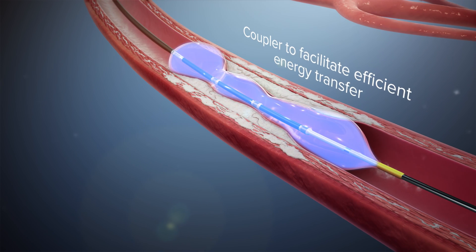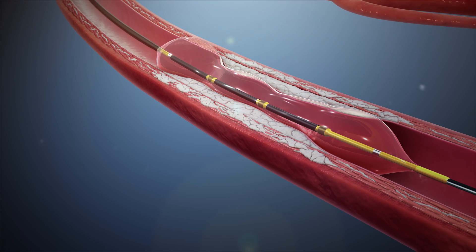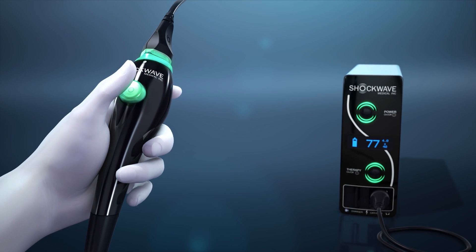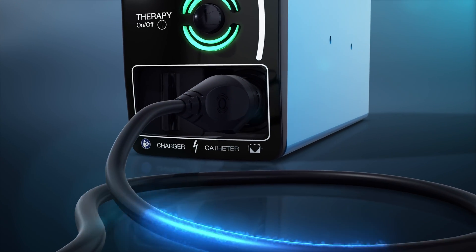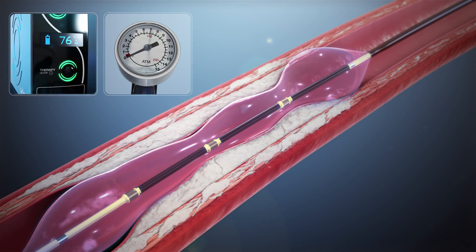The fluid coupler facilitates efficient energy transfer of the sonic pressure waves into the vessel wall to reach the calcium. The generator produces three kilovolts of energy that travels through the connector cable and catheter to the lithotripsy emitters, once per second.